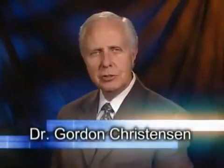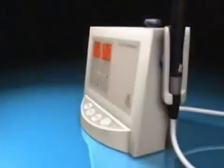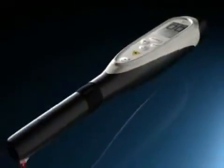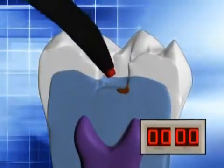Hi, I'm Gordon Christensen. It's my pleasure to express my research and clinical experiences with the Kavo Diagnodent. We've conducted in-depth research on the device to determine if it's a reliable indicator of the presence of dental caries in Class 1 and Class 5 areas, as well as using it in the depth of tooth preparations when trying to make a decision as to whether or not to stop removing caries.